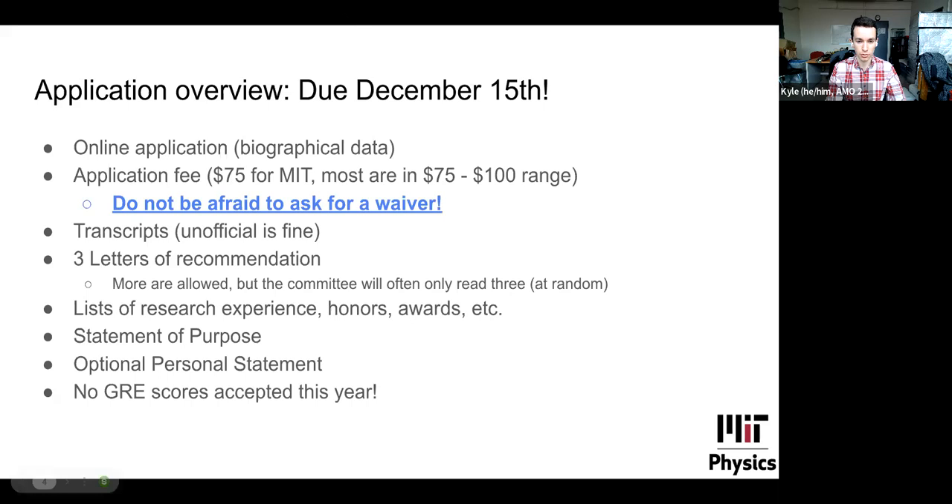The application is due December 15th, but we highly recommend submitting a day or two early to avoid technical problems. The application includes biographical data and an application fee of $75 — do not be afraid to ask for a waiver. Unofficial transcripts are fine when you apply; official transcripts are only required if you are admitted. There are three letters of recommendation. You are allowed to submit more, but be aware the committee will for the most part read a random three. So if you have three good letters and one less strong letter, the committee may end up reading two good letters and your weaker one.